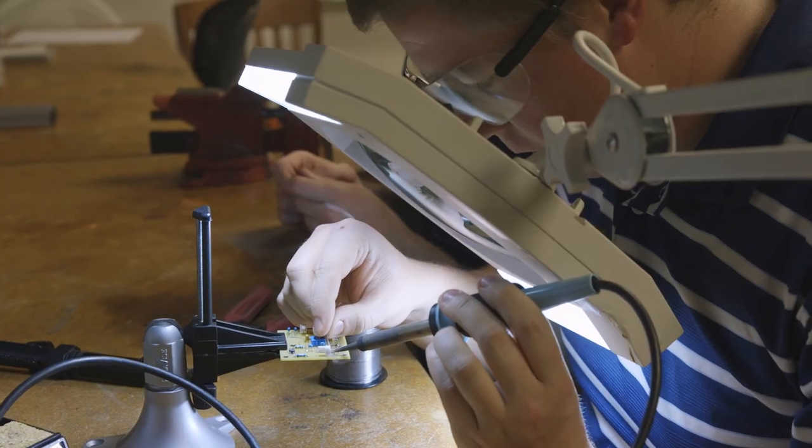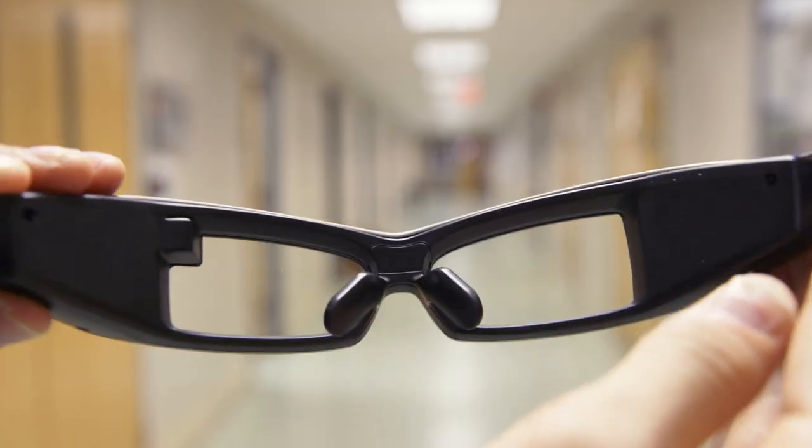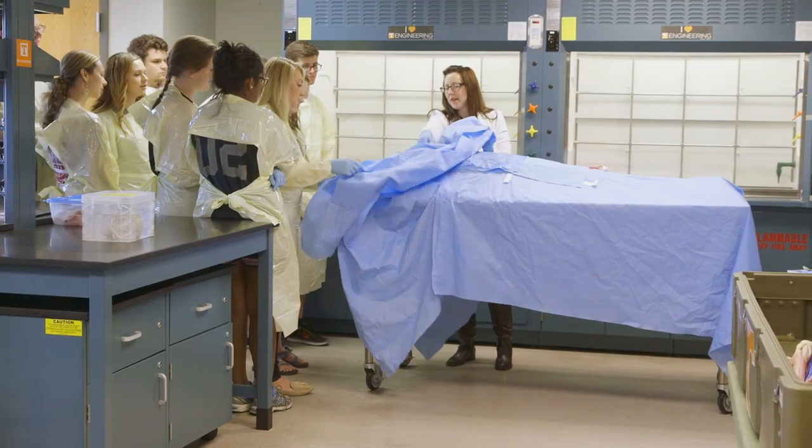Whether it's planning your class schedule with the MABE Academic Advising Center, joining one of our many student groups like BMES, finding the research lab that's right for you, or getting clinical shadowing experience, MABE is also the first engineering program in the world to have a CINDAVR.